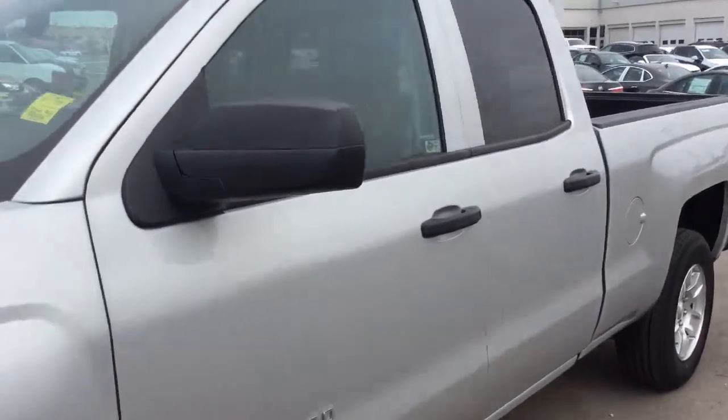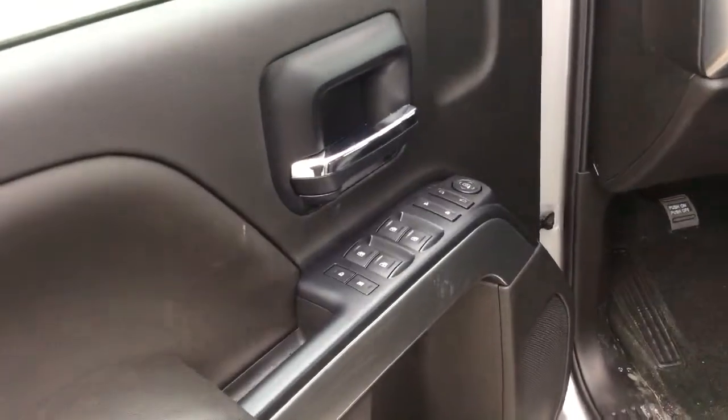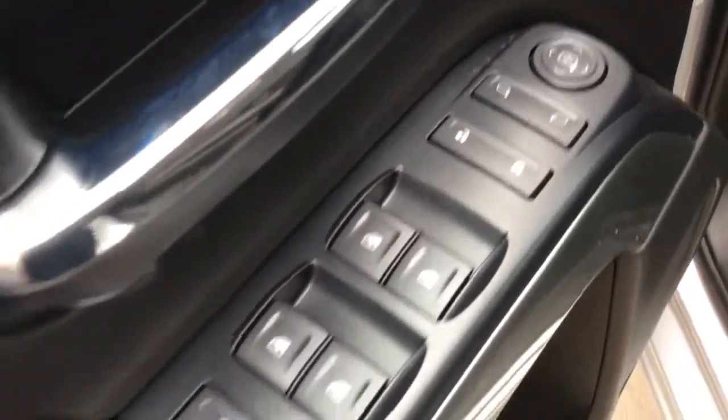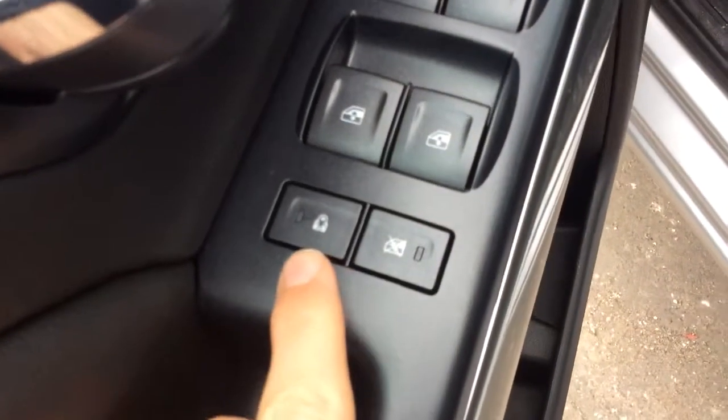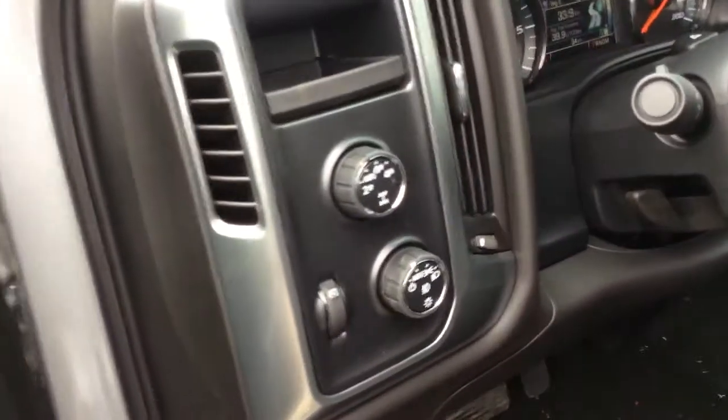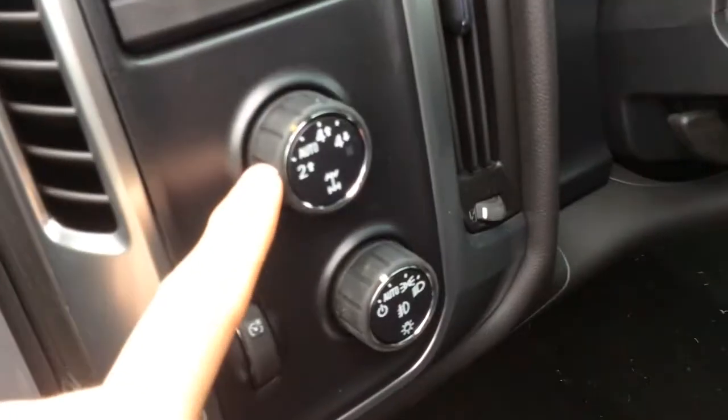Looking at the interior, on the driver door there are controls for the power windows, locks, and mirrors. There are also child safety locks for the rear doors and windows. To the left of the driver is the drivetrain selection.